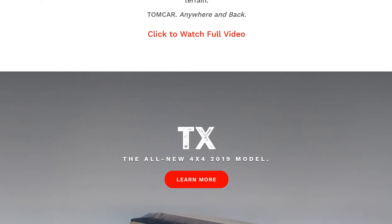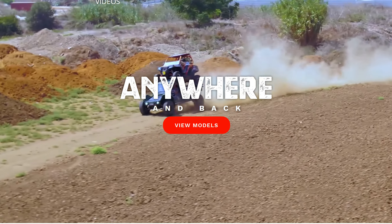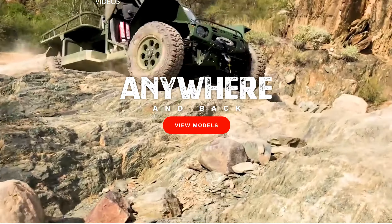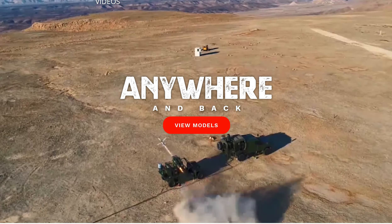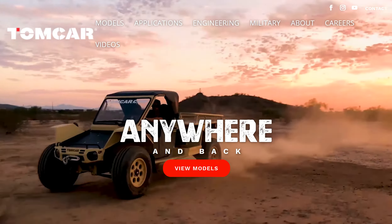I know people are going to want to know — is this the only color it comes in? They come in this desert tan, we have an OD green, and black is always an option. Any color you want, as long as it's black, green, or tan.